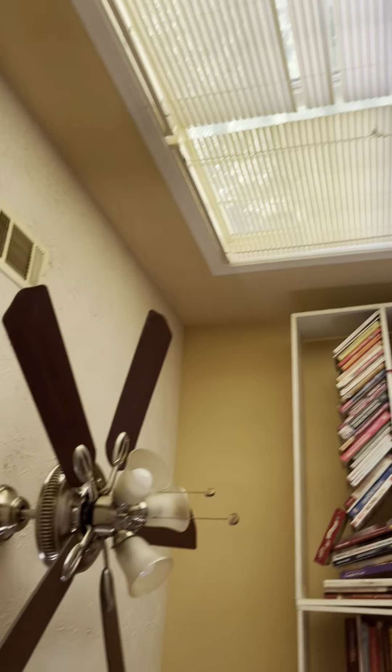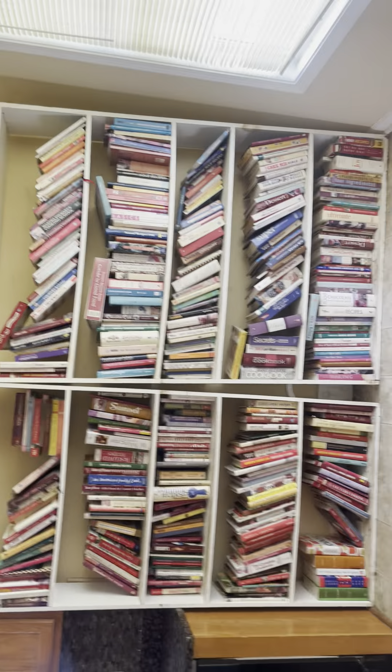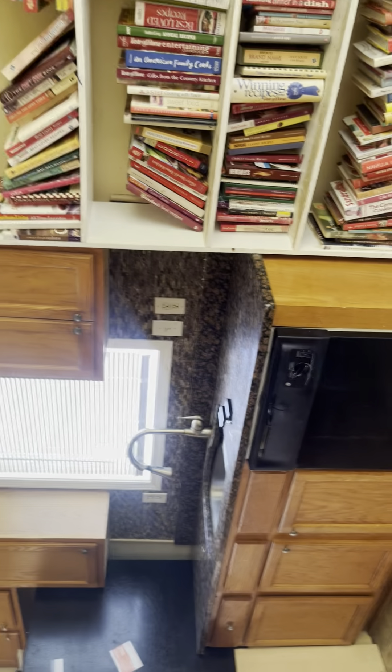Here are the blinds. They left a bookshelf here with books that will need to be removed.